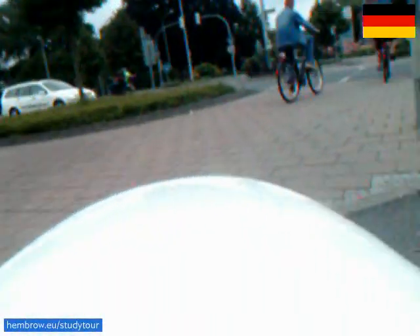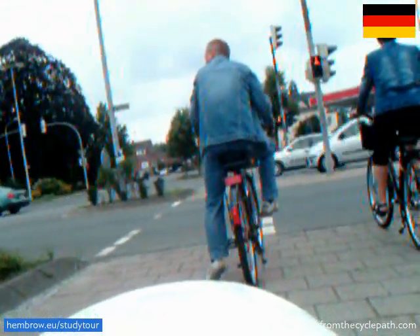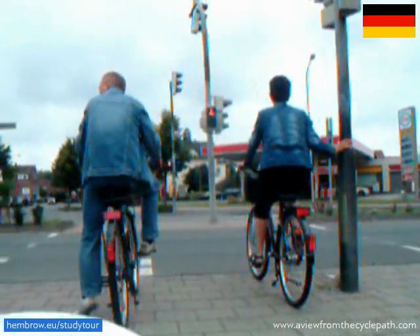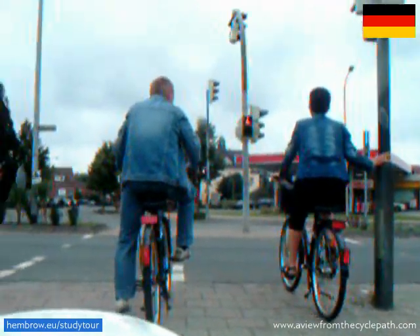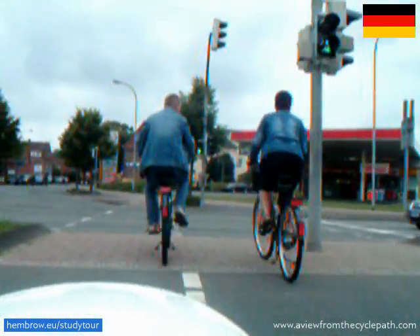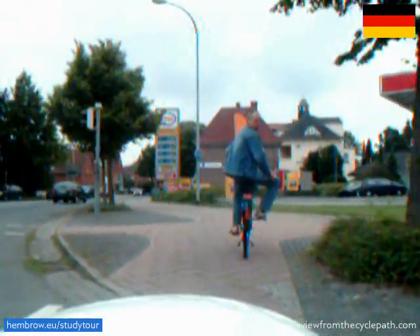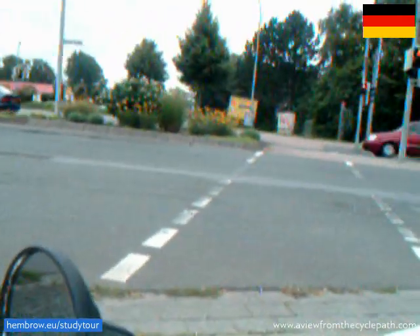At a German traffic light junction, I have more problems in getting across the road. First, I cross to an island. Then I must wait at this island for quite a long time. We're still waiting for a green light. The cycling part of the infrastructure is actually very narrow. Only the man on the left is on the cycle path correctly. The woman on the right rides on the area for pedestrians. And I still can't make my left turn, because that requires stopping for another traffic light. This is not very efficient.